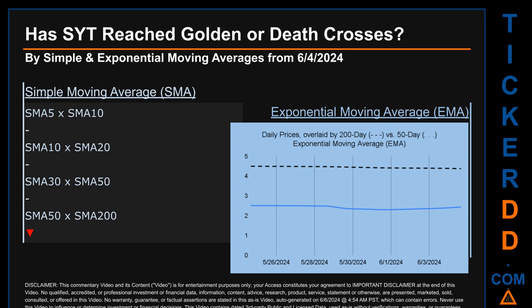Has the 50-day EMA line, shown in red, crossed above or below the 200-day EMA line, shown in black? If no crossing can be seen, then no signal could be had. The blue line is daily end-of-day prices. For simple moving average, comparing 50 to 200 days, we found a bearish death cross signal because the 50-day SMA crossed below the 200-day. Continuing with SMA, we looked across the 5 to 10, the 10 to 20, and the 30 to 50 day ranges to see if golden and death crosses had been reached. We could not find a golden cross nor death cross signal for the 5 to 10.